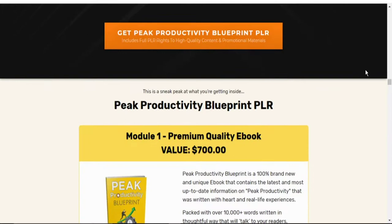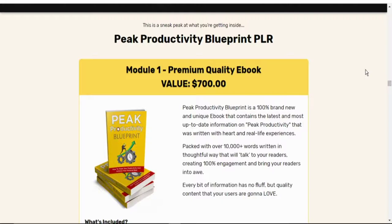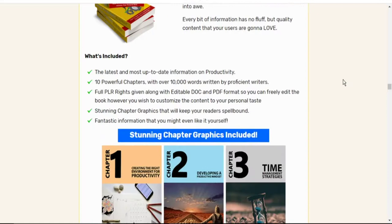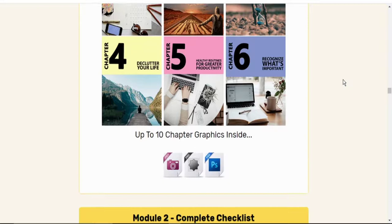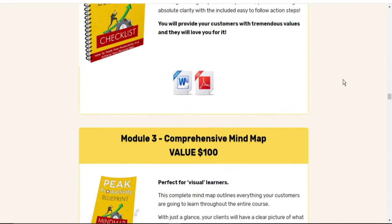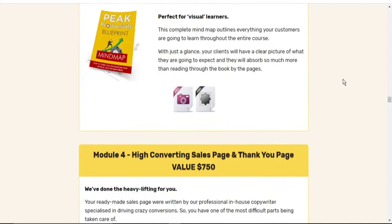Also, this is a sneak peek of the topics you find inside this Peak Productivity Blueprint PLR. You have the premium quality e-book that gives you everything you need to know about peak productivity. There are the various chapters — a sneak peek of all the various chapters. Then this is what the checklist looks like. And then your comprehensive mind map. You have the high converting sales page, which we have also talked about earlier.